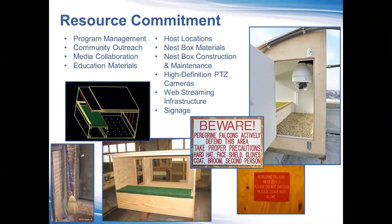We could not do any of this outreach without our high-definition pan-tilt-zoom cameras. In the top right of this image is the camera itself, currently installed at all of our sites. It's a weather-protected type with a dome, even though it sits in the sheltered box. Below that is our streaming infrastructure and signage.